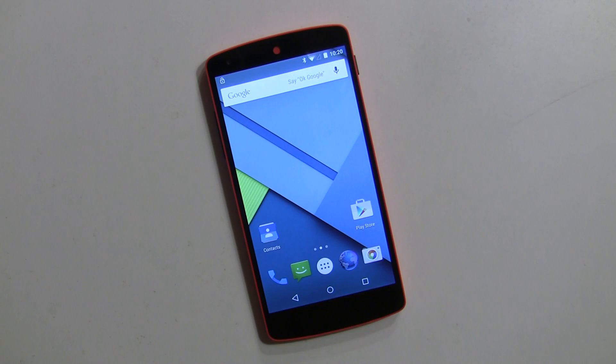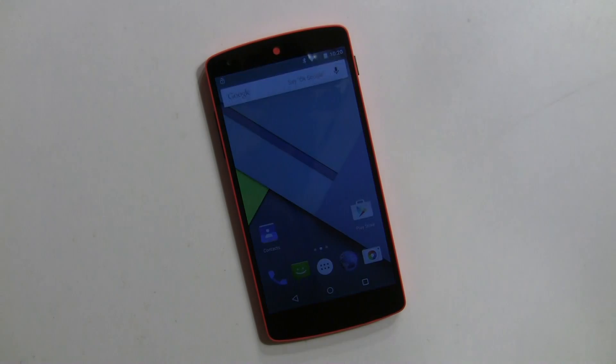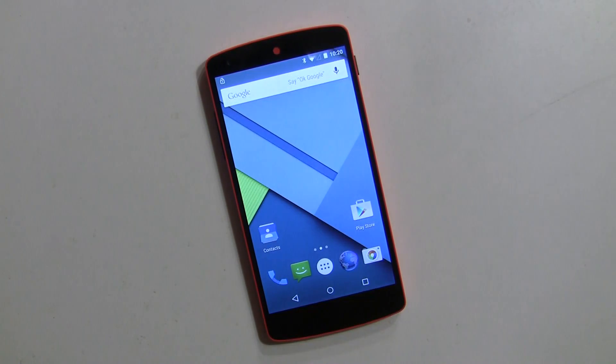Hey everybody, it's Rob Nazarian with Talk Android. We have Lollipop on the Nexus 5 and we wanted to show you Trusted Devices, which is brand new for Lollipop. It's a really cool feature. We should always lock our device with a PIN code or a pattern, and we know it's a pain. Google knows it's a pain — who wants to constantly enter their PIN every time they unlock their device, which you probably do over a hundred times a day.